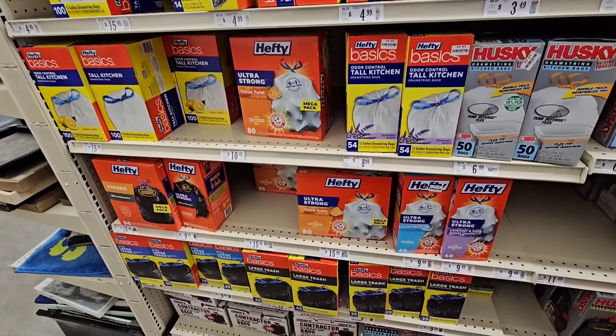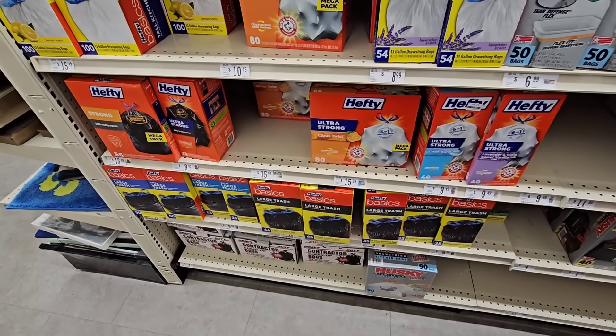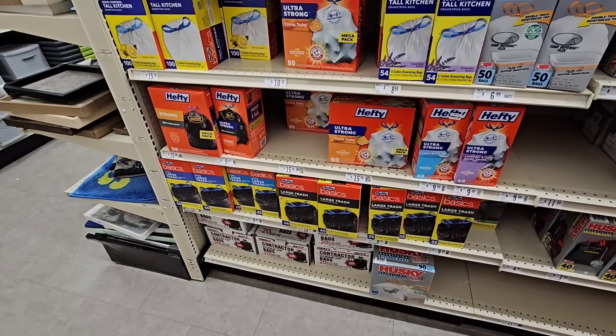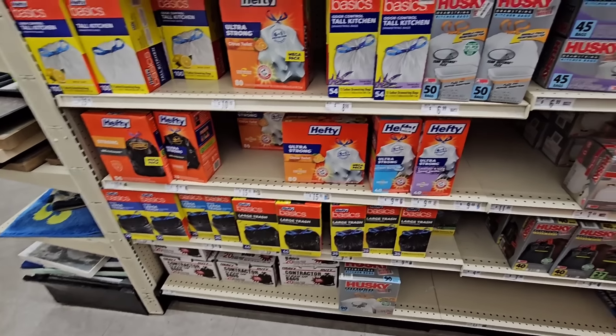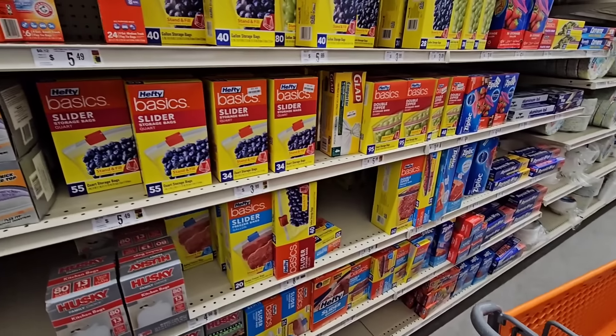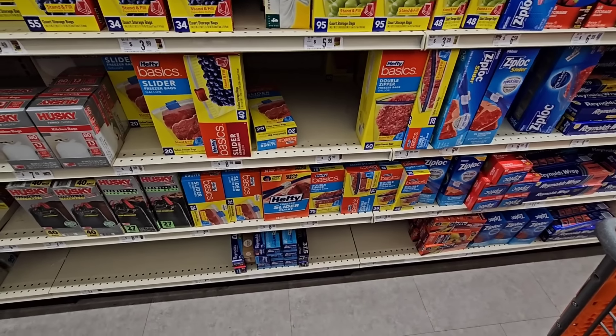They got their garbage bags coming back in. The last time I was here, this aisle was empty — they only had a couple things. They got the Basics garbage bags, 25 bags for $9.99. It seems like a lot of these prices have gone up, so we might be going back to the 25% off stuff.